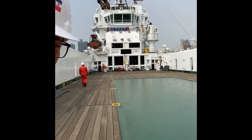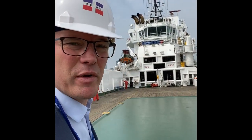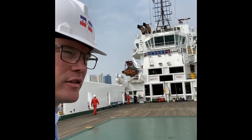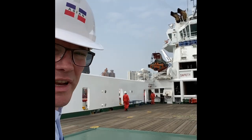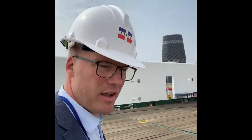Big deck to carry containers and other equipment, and as we walk forward you can see those huge winches with wires to connect to the offshore tow.